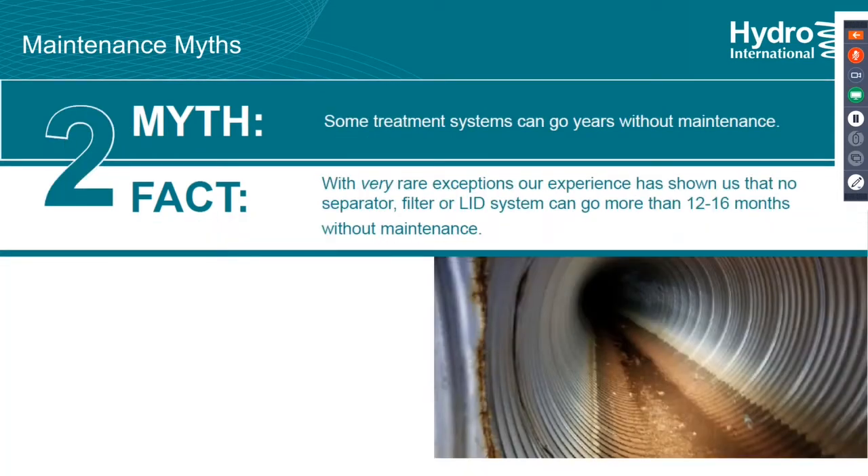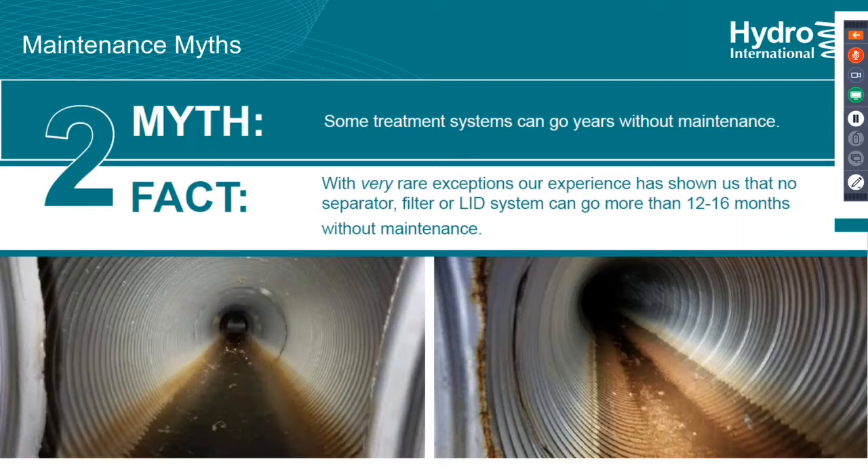Another myth is that some treatment systems can go years without maintenance. It's a rare exception. Obviously some systems like LID and detention structures are designed with this in mind, but if you're not actually inspecting and doing some good housekeeping, that's not really the case. It doesn't matter if it's a manufactured treatment device, non-proprietary device, or green system — no maintenance at all for a year or two is a big myth. Here's a corrugated metal piping underground detention structure — it doesn't look like much sediment, but that's less than a year of activity, and it gets worse from a different row in the same structure.